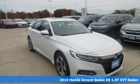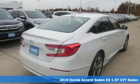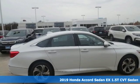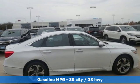Here's a new 2019 Honda Accord Sedan. Honda's flagship car isn't just a vehicle, it's a legacy. And with features like these, every drive is a pleasure.